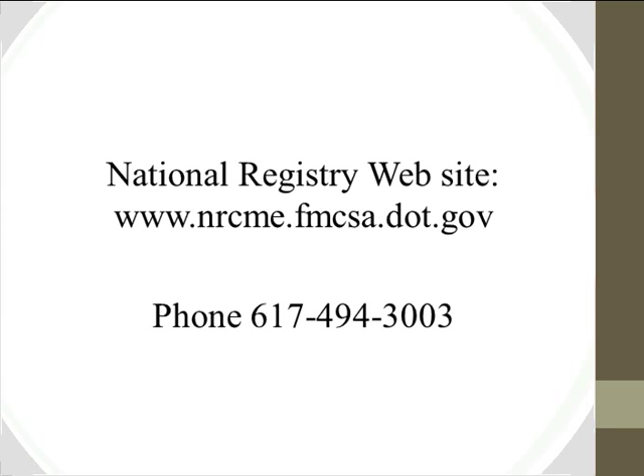On CME and MOC credit for ACOEM's distance learning training: there will definitely be CME, and MOC credit is also expected, as ACOEM provides MOC with almost all of their offerings. The ACOEM training will be open to anyone — not just ACOEM members — though it is geared toward those with at least a basic understanding of the subject matter.